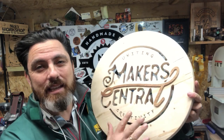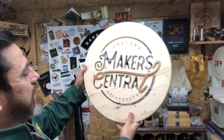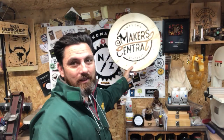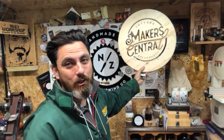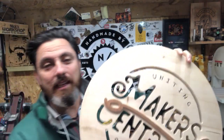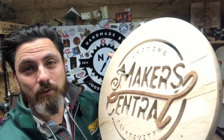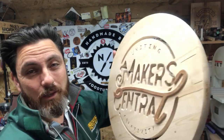That is absolutely amazing. It's so cool — look at it, that's just so amazing. I've got to definitely find somewhere cool in the shop for this. Thanks so much, Eric — that is amazing work and I can't believe you've managed to do all of this for us at Makers Central. Thanks very much.